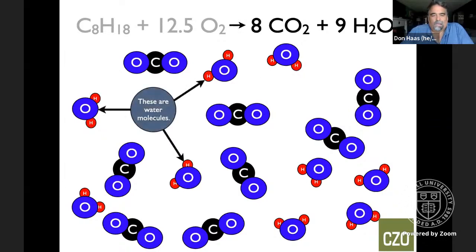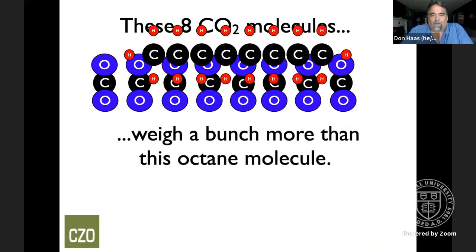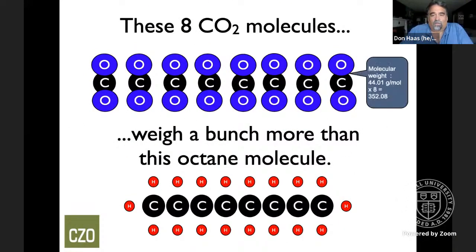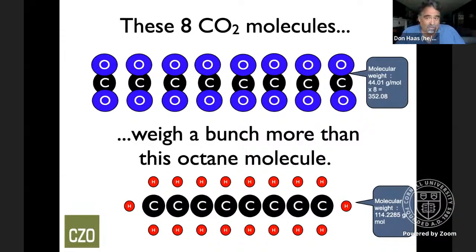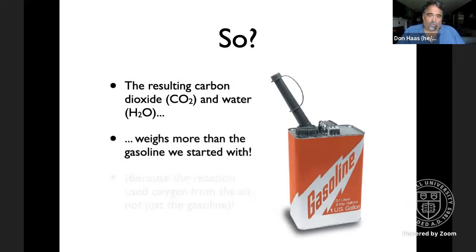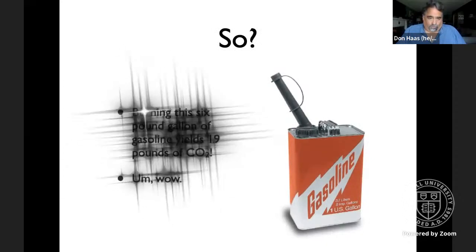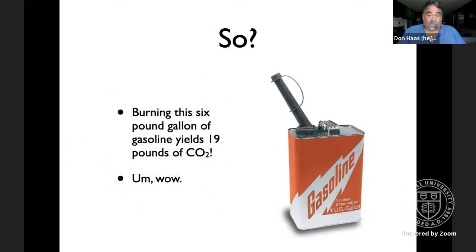When we compare the carbon dioxide molecules to the octane molecule we started with, we can see that the carbon dioxide molecules collectively weigh a lot more — not magic, it's chemistry. The resulting carbon dioxide and water weigh more than the gasoline because we took oxygen out of the air to combine with the carbon. So burning that six-pound gallon of gasoline gives us 19 pounds of CO2 — which should make you say wow.